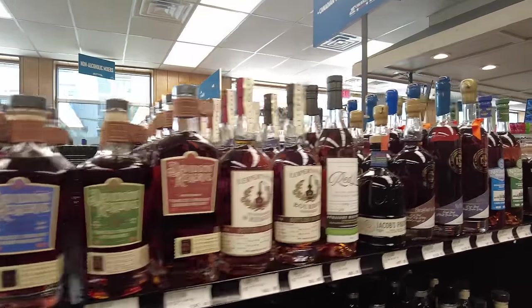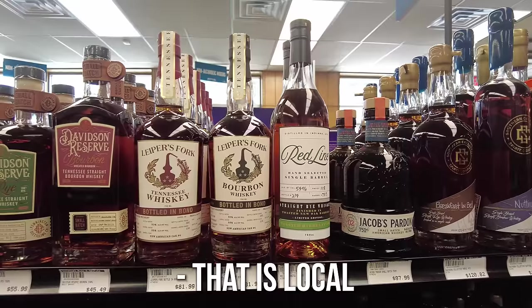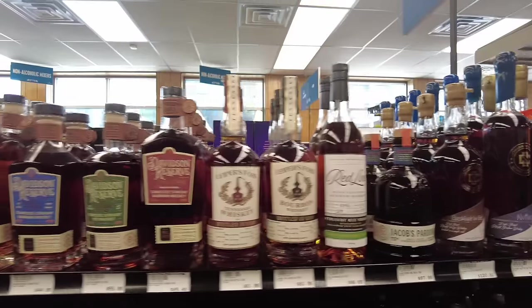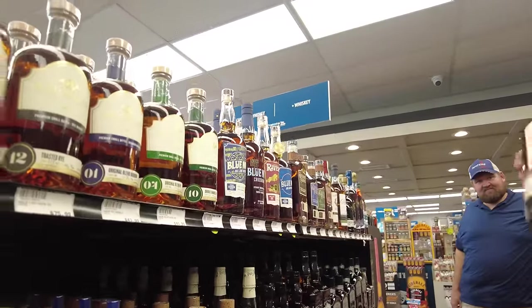What about these — Leipers Fork? That is local, they do grow their own stuff here. It's a bottle in bond — kind of pricey though. $81 for a bottle in bond from somebody you've never heard of. This one's 16% wheat, 70% corn it looks like. Got a lot of transparency on here — four years old, tells the barrel entry proof. That's about as transparent as they got.